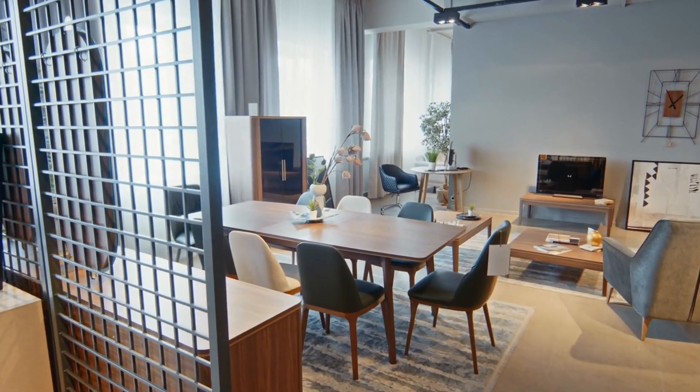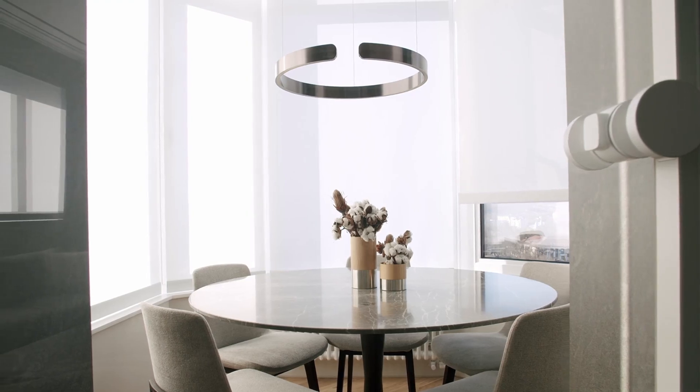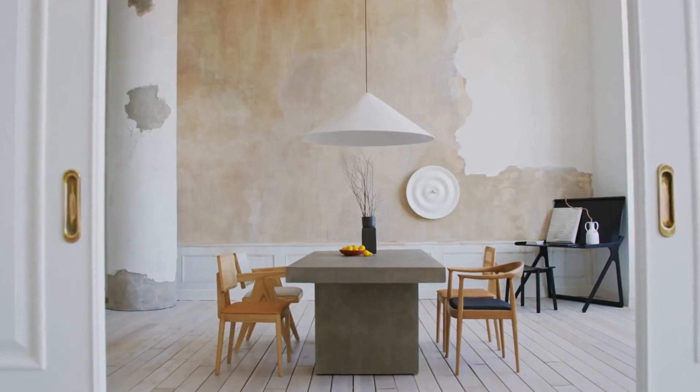Tip 1 – Cleaning and Decluttering. Start with a thorough cleaning. Ensure the dining table, chairs, and any other surfaces are spotless. Declutter the space to make it look more spacious and welcoming.